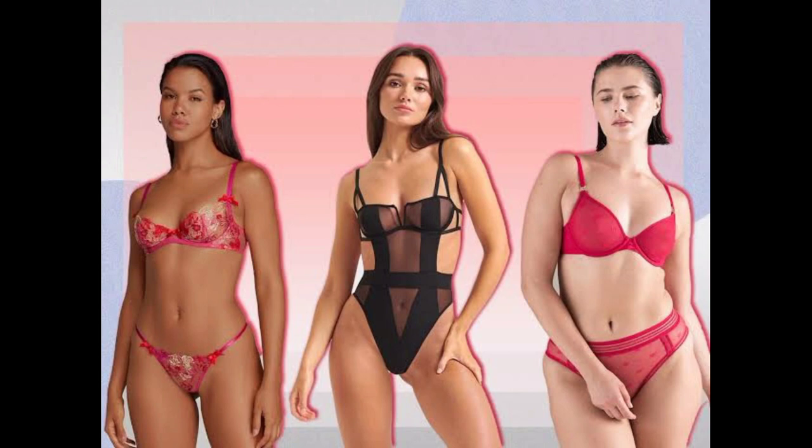Personal style is an art form, and we're here to guide you on that creative journey. We'll share styling tips, wardrobe essentials, and fashion hacks to help you curate a wardrobe that reflects your personality and boosts your confidence. Whether you're into minimalism, boho chic, or high fashion, we'll provide you with the tools and inspiration.